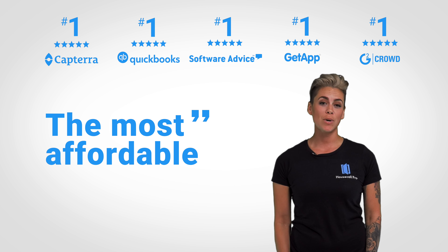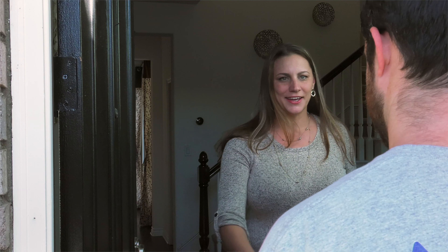Housecall Pro is designed to remove the hassle of running your service business by letting technology take care of the tedious office work for you. At the same time, Housecall Pro will help you delight your customers through automated marketing and communication tools. After all, who doesn't want happy customers?